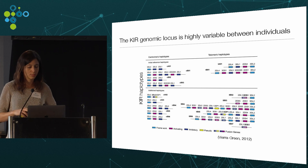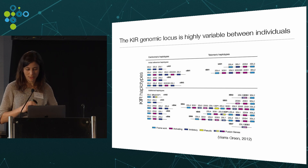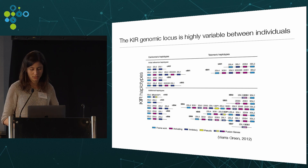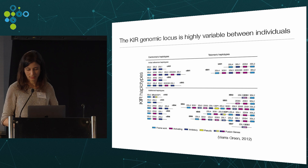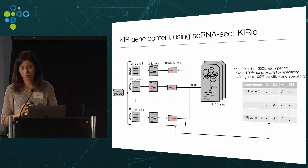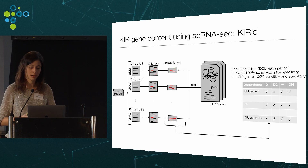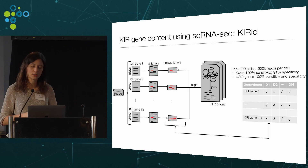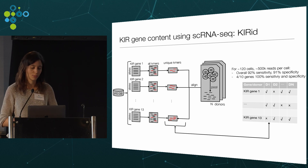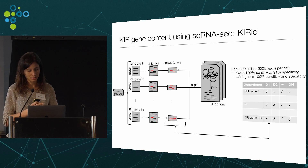We devised a strategy that splits the problem into two steps. First, we identify which KIR genes are present in the DNA of each person, and then we quantify expression in single cells using a personalized reference that excludes absent genes. For the first step we used a simple approach based on k-mer matching. We collected all alleles for all genes in the IPD KIR database, generated all possible k-mers across a range of lengths for each gene, and identified k-mers most specific to each gene with at least a certain distance from other genes, creating lists of unique k-mers per gene.